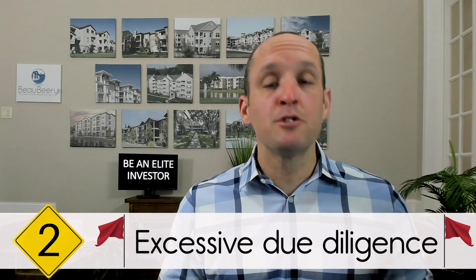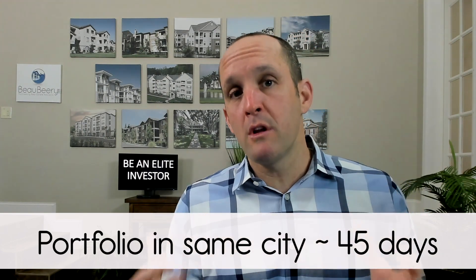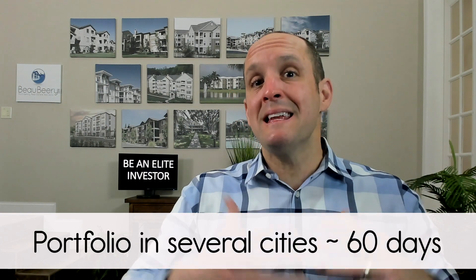Number two: excessive due diligence periods. It would be unusual for any one asset to take longer than 30 days to perform physical inspections, the phase one environmental, survey, and title. If one were buying a portfolio within the same city of multiple assets, I could see up to 45 days, and a portfolio that may go across many cities or states could be up to 60 days. The exception to those three time frames would be if there's anything peculiar with your asset that needs to be worked out. Excessive due diligence periods oftentimes means they don't have the equity needed to close — do they need time to go raise it? It could mean they don't have the manpower or connections to vendors to get the inspections done on time, or they're too busy on other deals. Either way, be cautious because there's a red flag flying in the air.